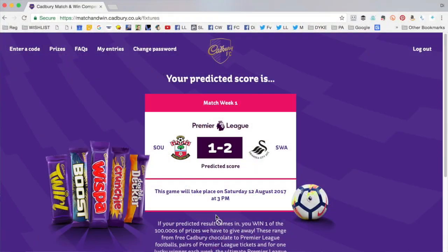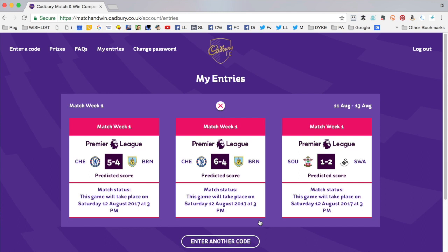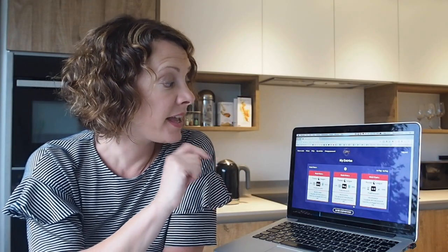Once you've put your code in and logged in or registered, you'll be given your predicted score for the matches that weekend — for example, Southampton 1, Swansea 2. You can enter as many codes as you like each week. This is my third entry so far — I'm happier with this prediction than my first two, which were Chelsea 5 Burnley 4 and Chelsea 6 Burnley 4, which I don't think are as likely as a 2-1 win for Swansea.